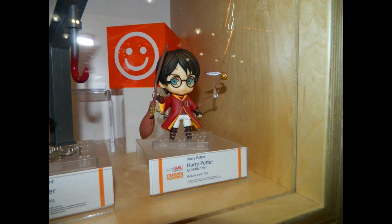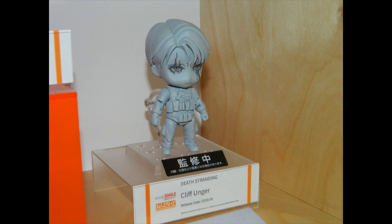Harry Potter, as you can see, is in his Quidditch outfit and will be flying around. There's also a Malfoy Quidditch version coming out as well. Cliff Unger, as you can see, is coming out August 2020 — of course from Death Stranding. He's so precious.